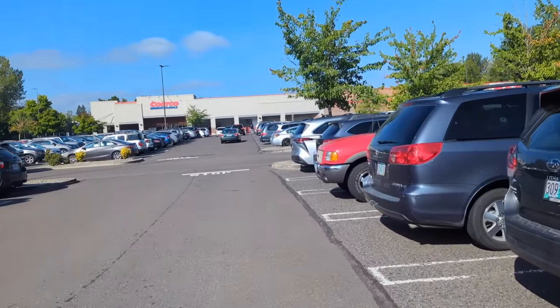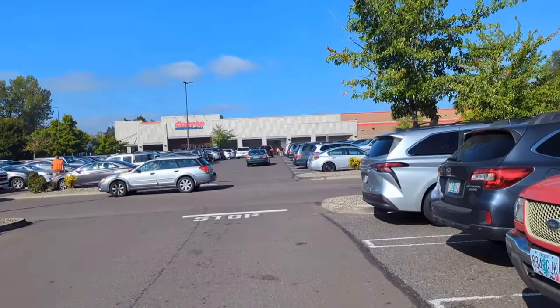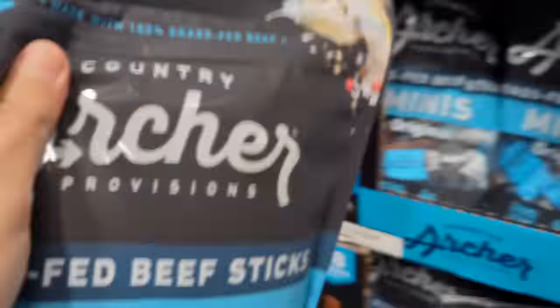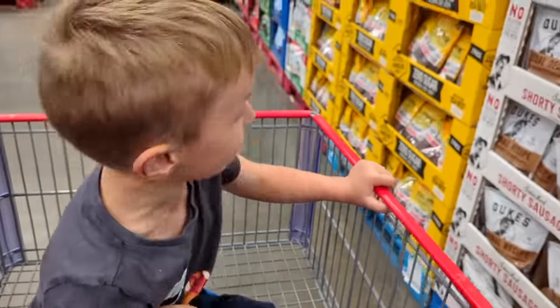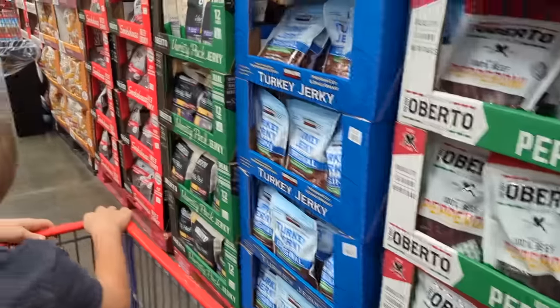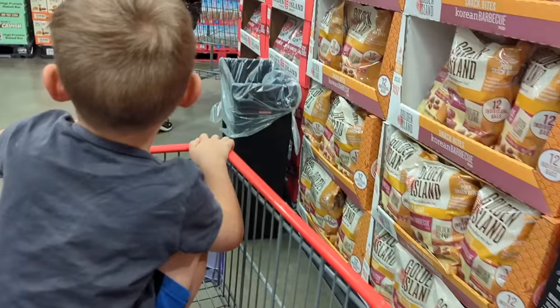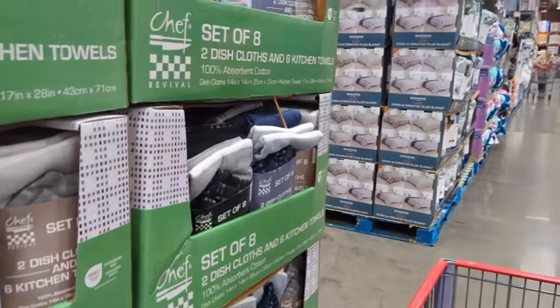Heading into Costco — not for too much, just a few little things, not enough to do a whole Costco haul video, but we'll bring you along anyway. These Archer minis are on sale until the 24th — let's grab one more; I still have a few at home. Those are little mini meat sticks. I want to have one meat stick and a banana in the car on the way home. Also, I've been needing new dish cloths and last time I was here I couldn't find them.